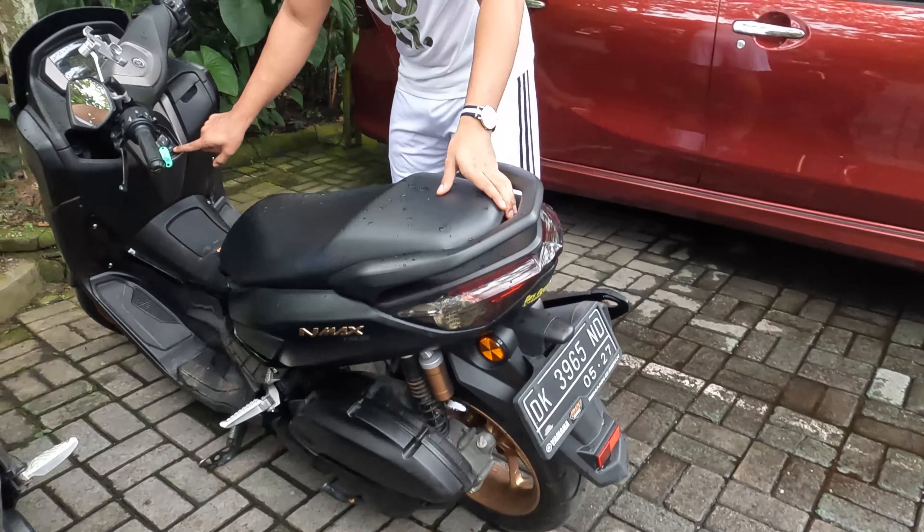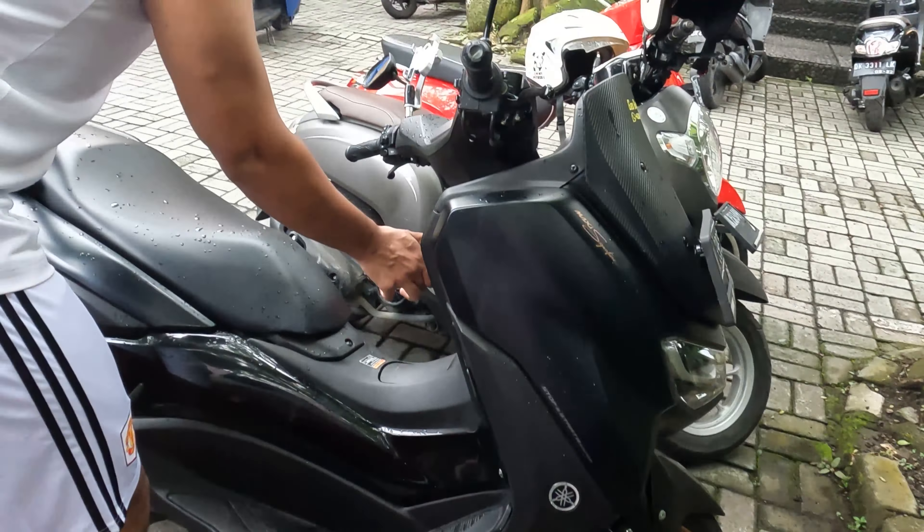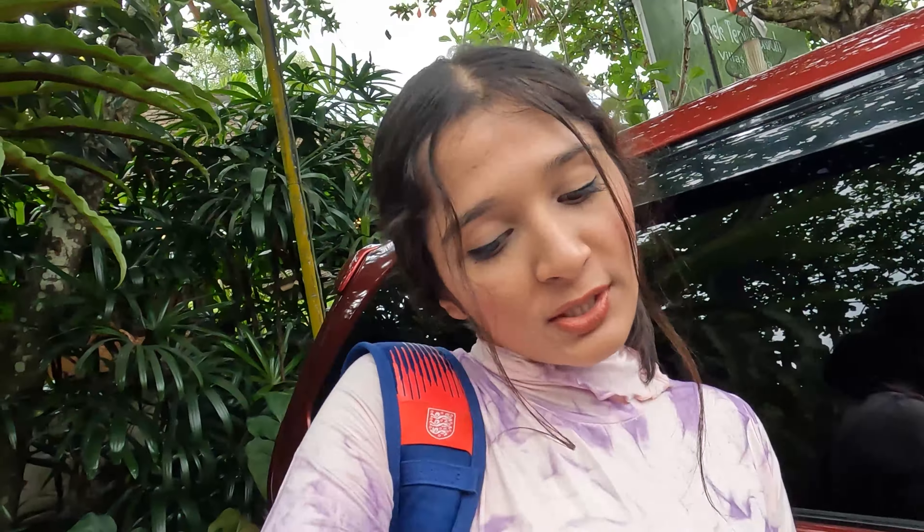Hi guys, so in Ubud we again have a bike on rent - which is the second time. This bike is very weird in shape, I don't like the design, but it's so fast. We just came back from Monkey Forest and there was heavy rain. We wanted to go shopping but it wasn't possible back then, so we are now going for the shopping.